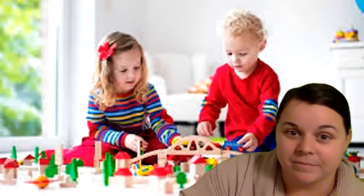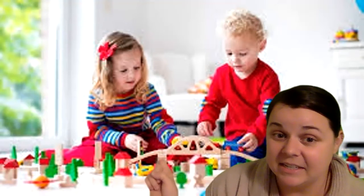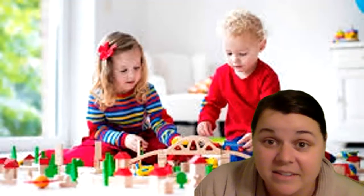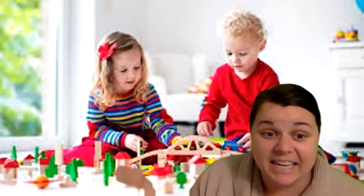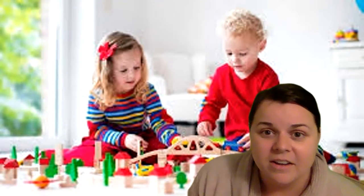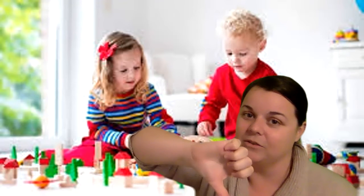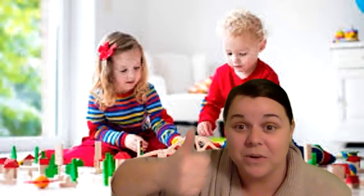What about this one? They're building. It looks like they might be sharing the blocks. So if they're sharing the blocks and working together, are they showing kindness? Yeah, they're being kind to each other. So is this going to be a thumbs up or a thumbs down? It's going to be a thumbs up. That's right.